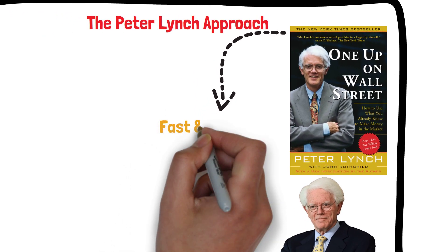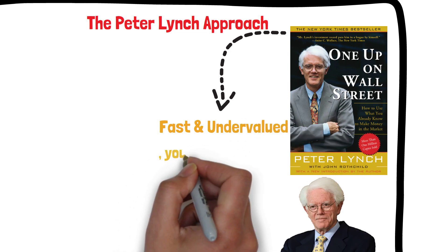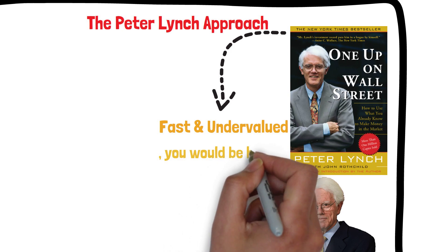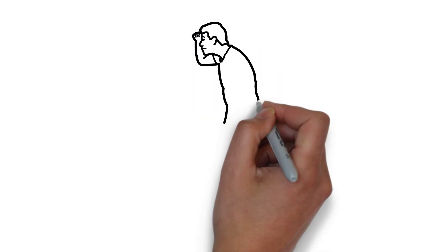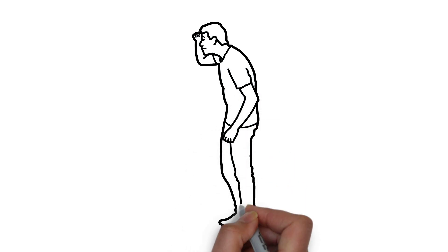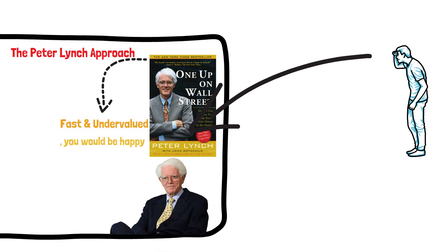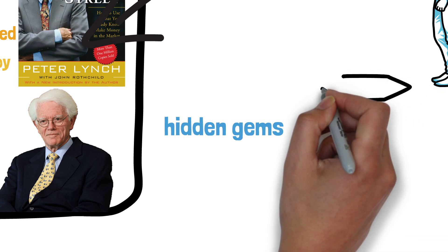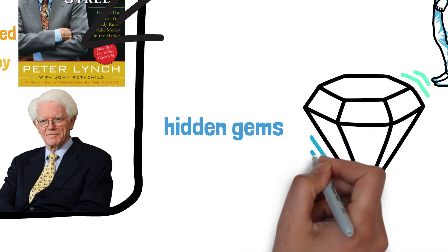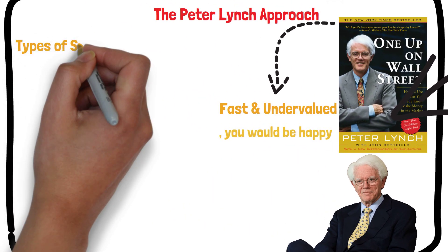To find these companies, Lynch recommends looking for businesses that you understand and that you would be happy owning even if the stock price never went up. He also looks for companies with a high return on equity and a low price-to-earnings ratio. Lynch's approach is a great example of how successful value investors think: instead of blindly following a set of rules, they look for companies that are undervalued by the market and have strong fundamentals. This is the best way to find hidden gems in the stock market that can generate above-average returns. In One Up on Wall Street, Lynch outlines six different types of stocks he looks for.